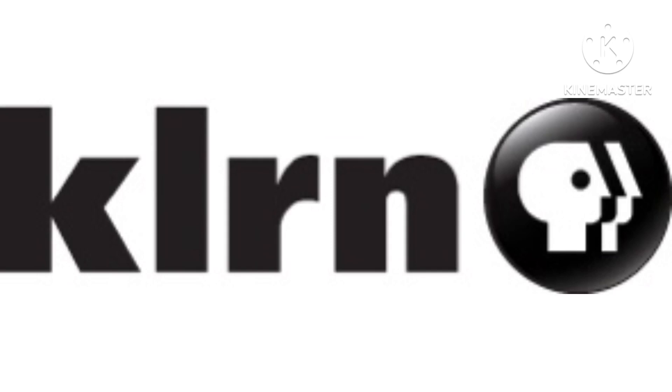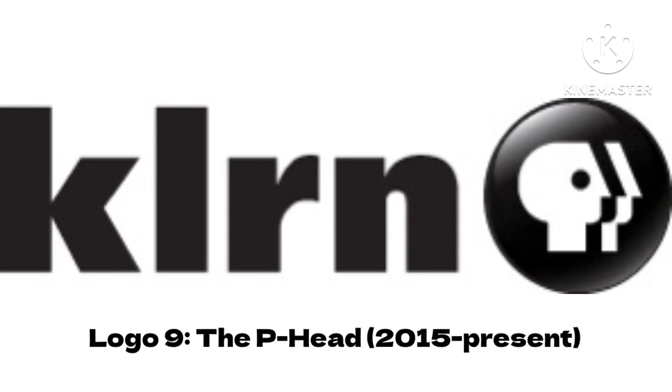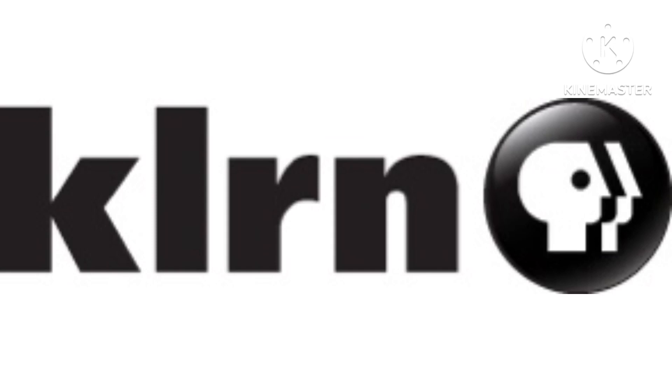The last logo is called the P-Head, used since 2015. I only showed a picture of this logo, which is a print one. There is a station ID of it, but not a production logo.